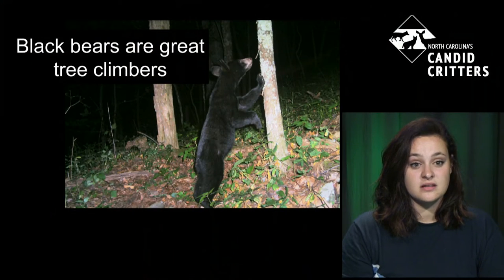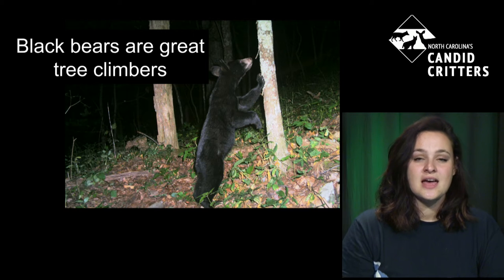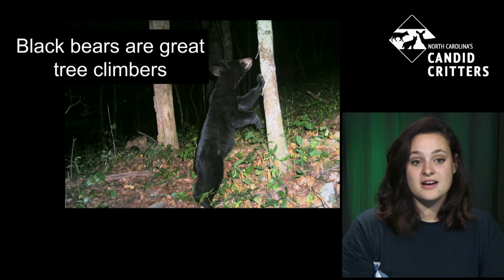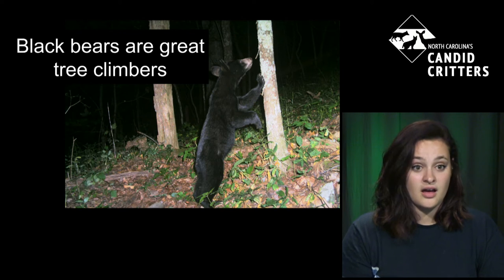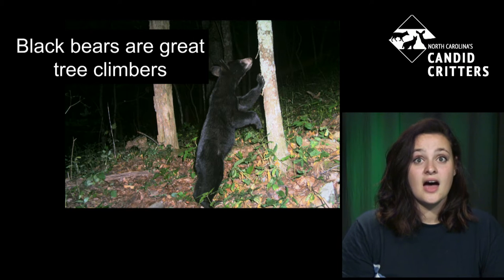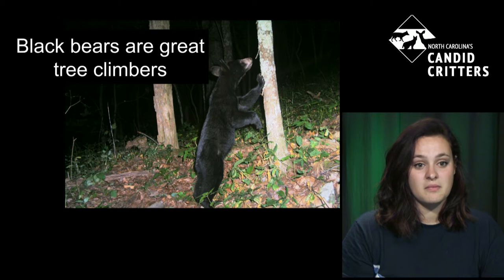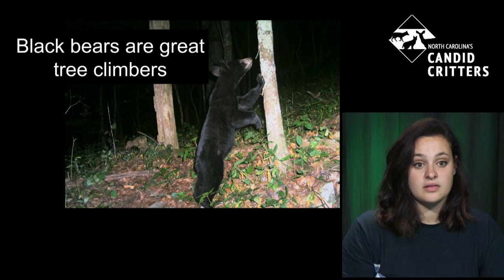Black bears are actually great climbers, especially females and young cubs. Males can sometimes be a little heavy to climb trees, but mother bears start teaching their cubs how to climb within the first few months. If you go out to the Smokies, you might see mom and cub up in the trees in the spring months. Bears also den in trees — if the bear doesn't weigh too much, they can make den areas inside old trees where mom and cubs can stay during winter.